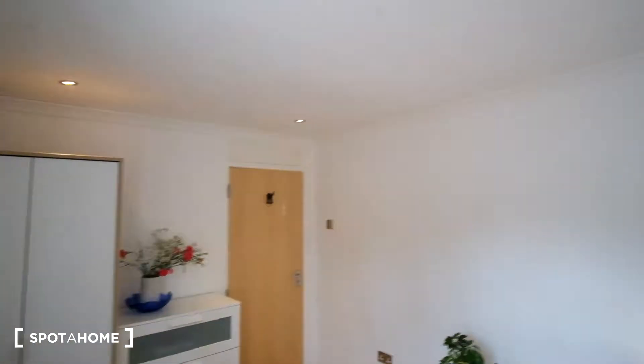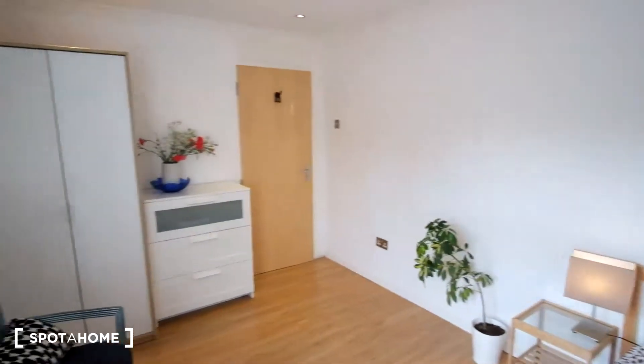Here we can see the lights on the ceiling too, and that's it for this bedroom.